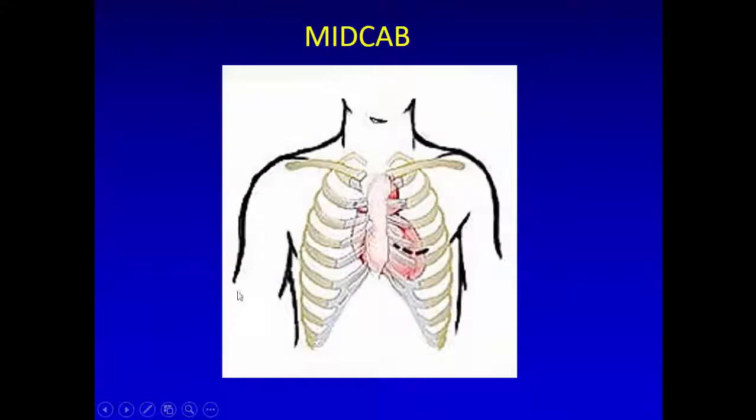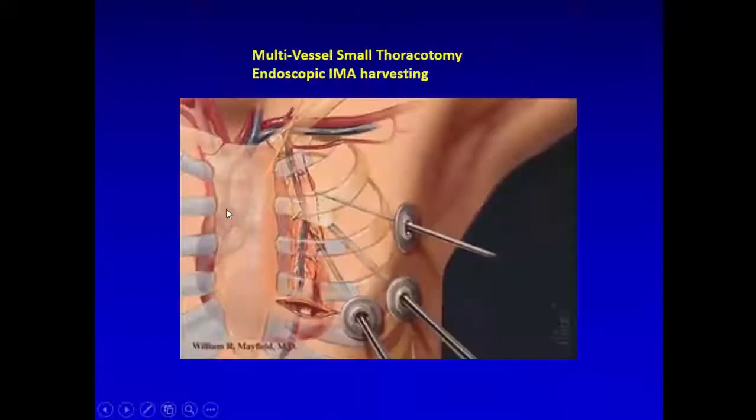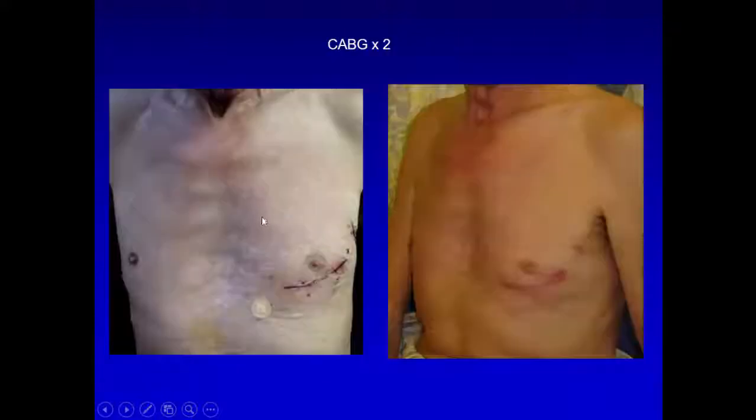The sternum incision is tailored to the procedure: midcap for one approach, mitral here, aortic here. For the endoscopic approach, I place a port, harvest the IMA endoscopically, and then open. For a patient with breast cancer, it's important to know beforehand if the IMA is present before placing all the ports. The usual midcap incision and thoracotomy for ASD repair are also performed.